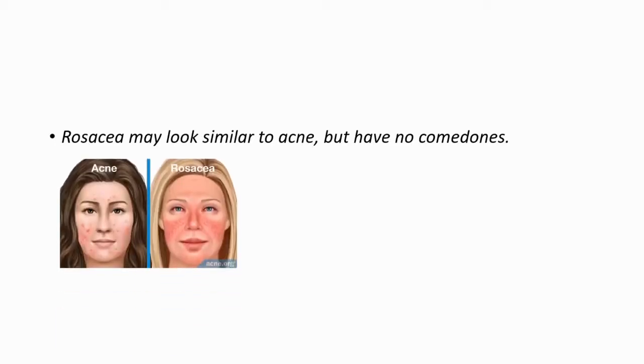Rosacea may look similar to acne, but the difference is comedones. In acne, you can see comedones. In rosacea, there are no comedones. And rosacea is generally more central, as we said earlier.